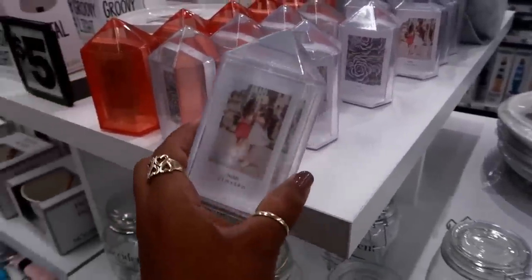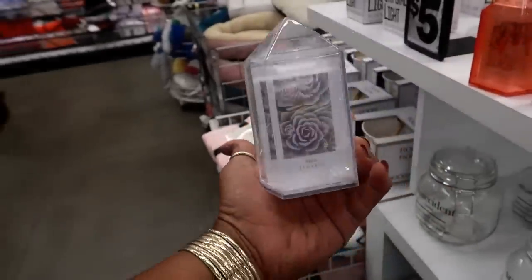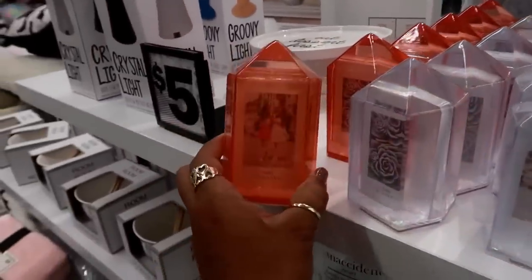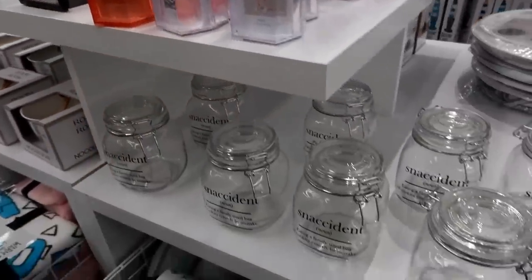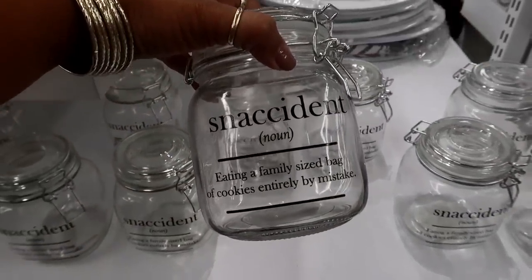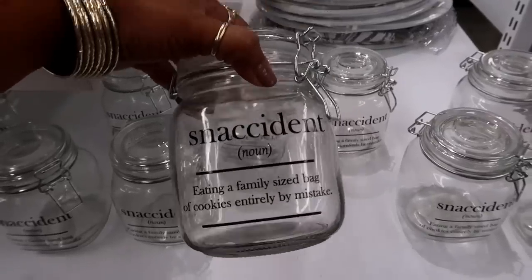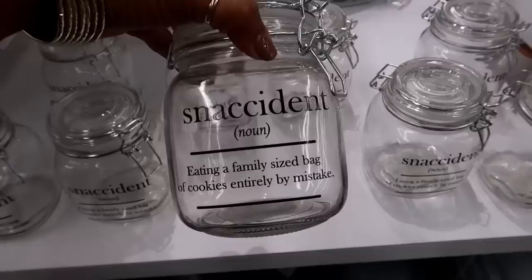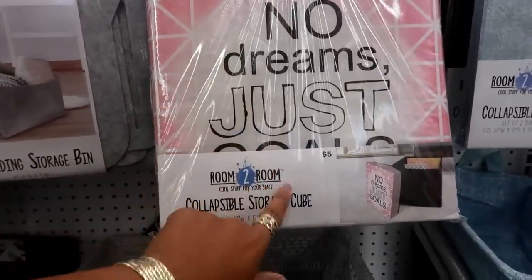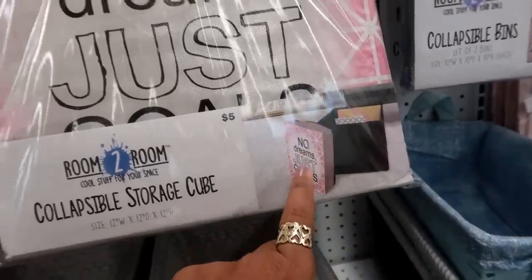What's this? Oh, that's cute — it's called a glitter frame but the shape looks more like a crystal to me. You have a white one, or you can get this funny one that says 'Snaccident: snacks eaten entirely by mistake' — that's cute, and it's four dollars. Here's a collapsible storage cube that says 'No Dreams, Just Goals,' and it comes with a lid. That's cute.